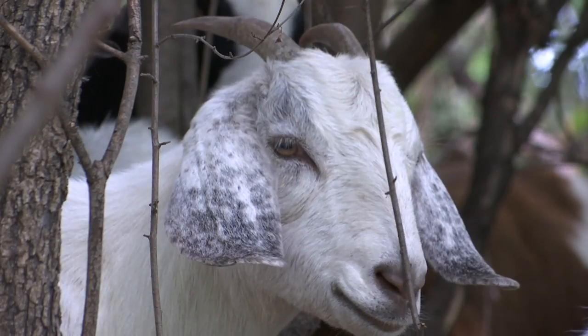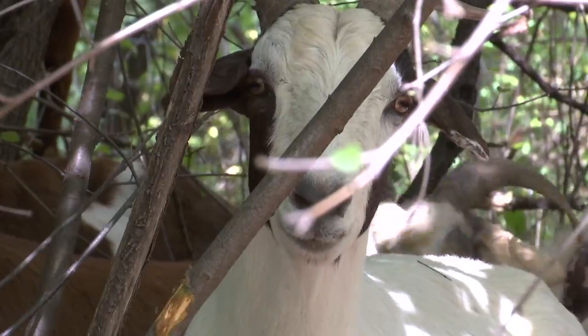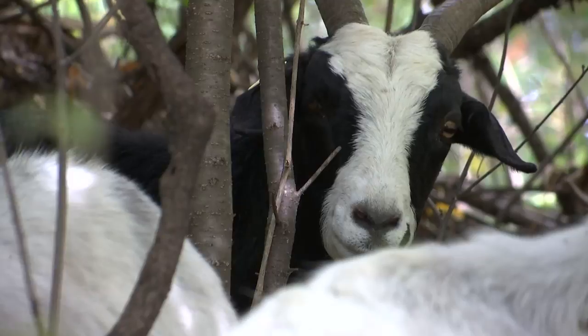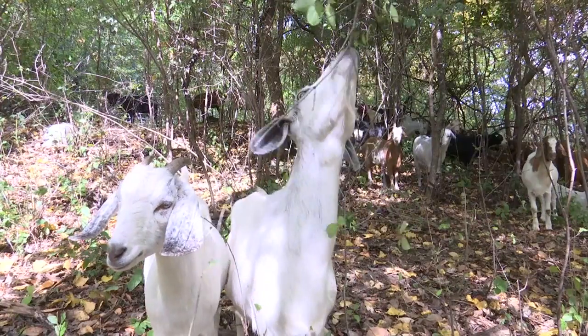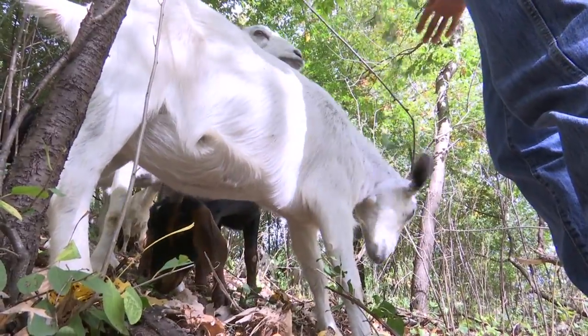I teach several of the outdoor classes in our exercise science program, so we do use this space very frequently for our classes. The length of time the goats spend at any property is more dependent on the vegetation density. If we can manage the buckthorn, it allows native vegetation to live and exist.